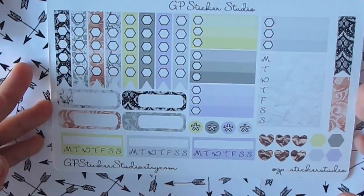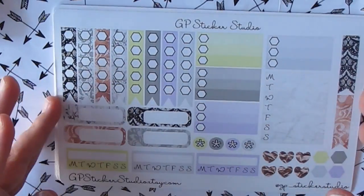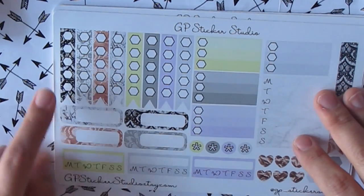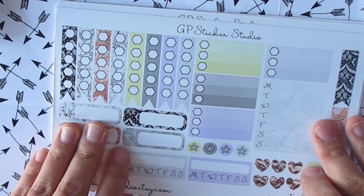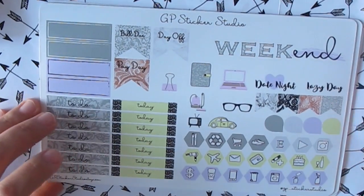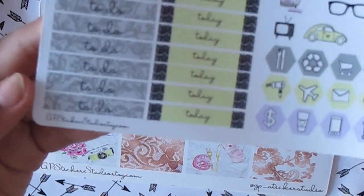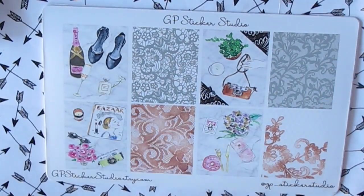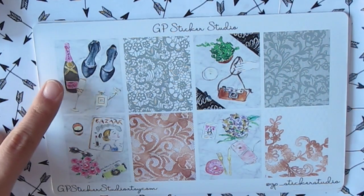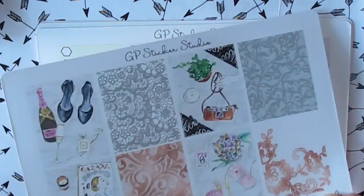So the next kit is, I think, the September Mr. Kit — don't quote me. But yeah, the same layout. These hexagons or octagons — I don't know — are really cute. It's very lacy. Your weekend banner, your headers which are really nice because it's like on lace. And that's your full boxes, so pretty. I love this camera here. The lace is so pretty.